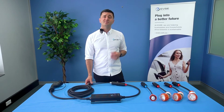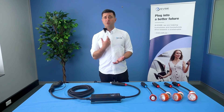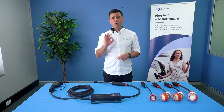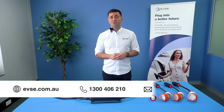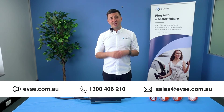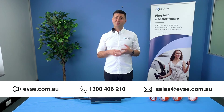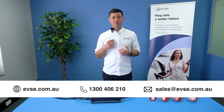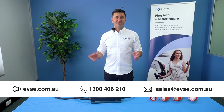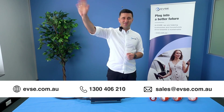EVSE has been around since 2015, so you can be confident that the products we sell are reliable, maintain the manufacturer's warranty, and meet Australian standards. Head over to EVSE.com.au, go to our shop page, and check out our portables to see which one is right for you. If you have any questions, reach out on 1300 406 210 or send us an email. I'm Sam Corkies — thanks for watching, bye for now.